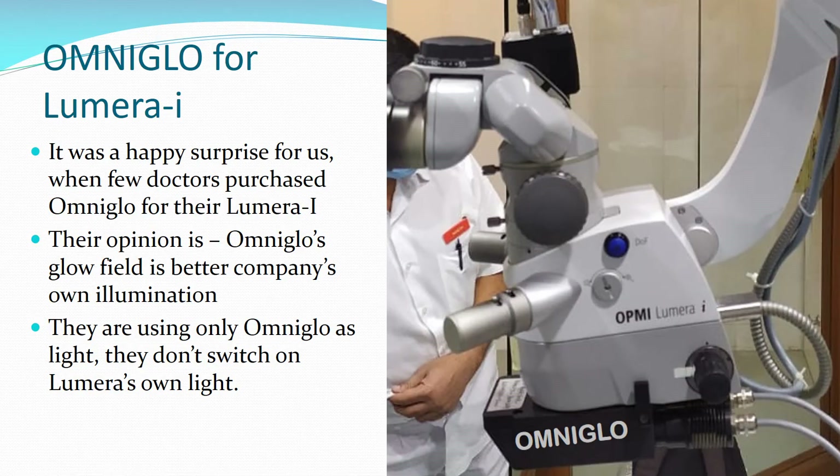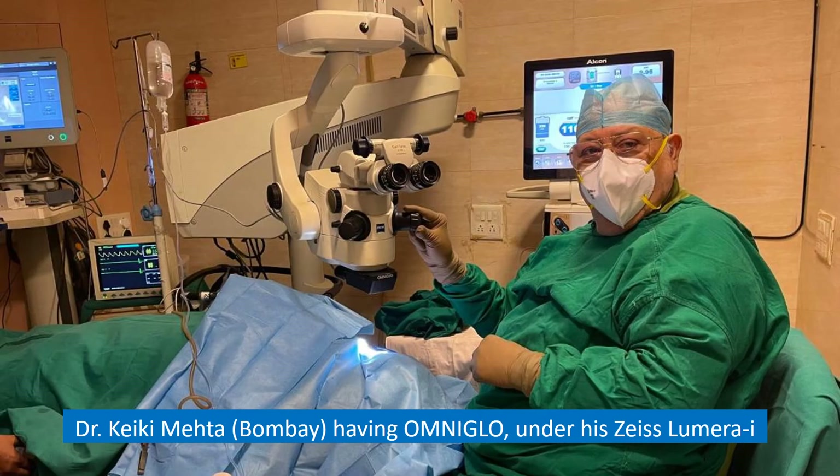It was a happy surprise when some doctors purchased OmniGlow for their Lumera microscopes. Their opinion is that OmniGlow's glow and field are better than the company's own illumination — they use only OmniGlow and don't switch on the Lumera's own light. Dr. K.K. Mehta, a leading senior surgeon from Bombay, clearly states that OmniGlow gives him much better stereopsis and much better glow than the Lumera itself.